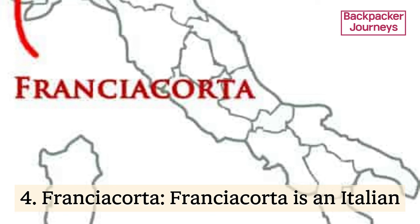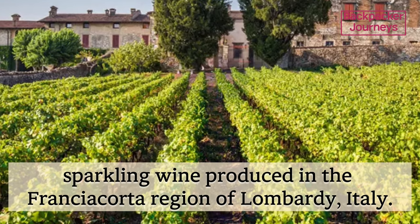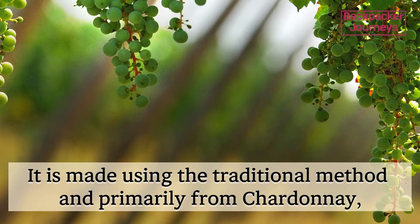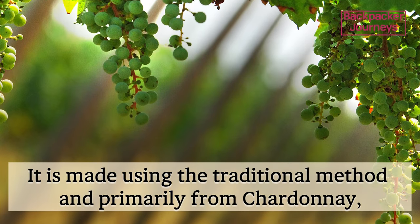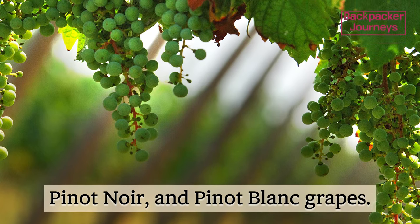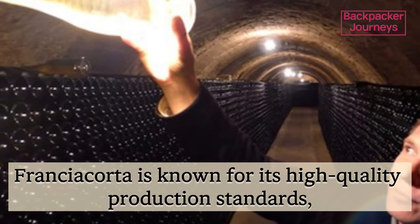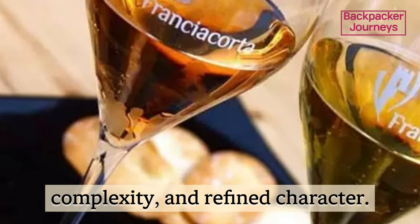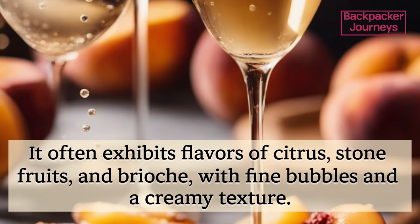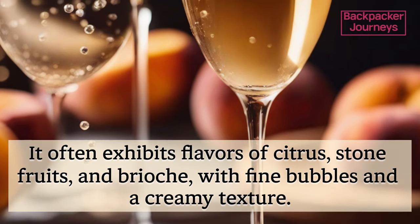Franciacorta is an Italian sparkling wine produced in the Franciacorta region of Lombardy, Italy. It is made using the traditional method, primarily from Chardonnay, Pinot Noir, and Pinot Blanc grapes. Franciacorta is known for its high-quality production standards, complexity, and refined character. It often exhibits flavors of citrus, stone fruits, and brioche, with fine bubbles and a creamy texture.